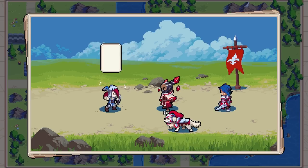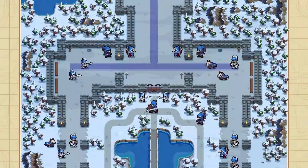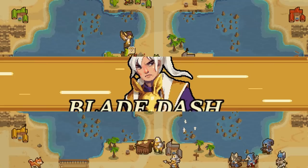Wargroove was my most anticipated game for 2019 since it is basically Fantasy Advanced Wars with such an awesome look due to the beautiful pixel art. There has been some controversy recently to do with the developer in the expectation of labour, which is a very bad look, making me hesitant to shout out or even cover Chuckle Fisher's games. But I certainly hope lessons have been learnt and that people can change.